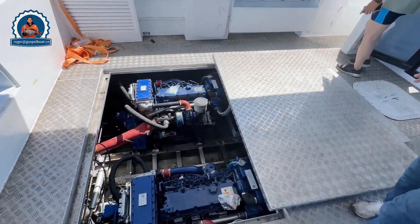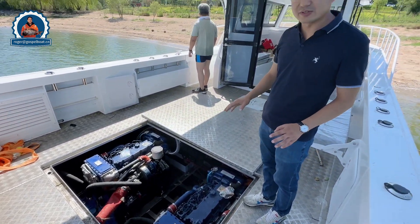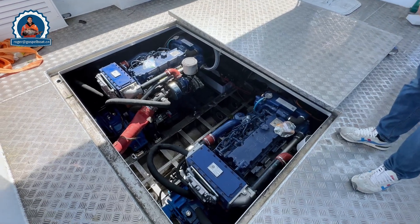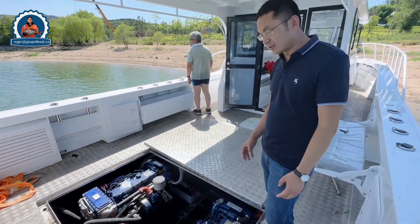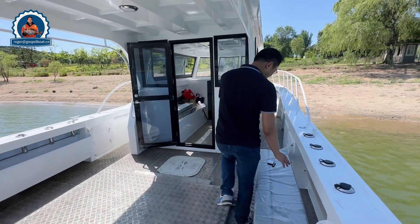We have put 10 Weiqi diesel engines inside. We do all the maneuvering testing to check the quality and the operation of every single engine. It's quite a good engine — a very famous brand in China. We'll be installing it with a stern drive and you can see all the lines are a perfect fit.